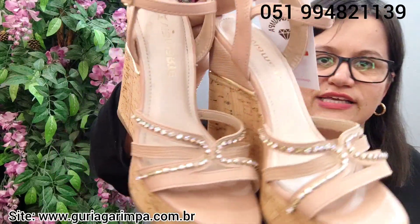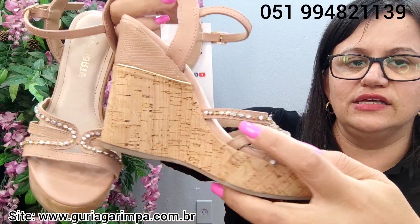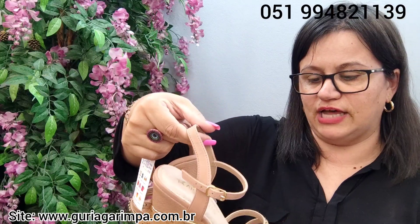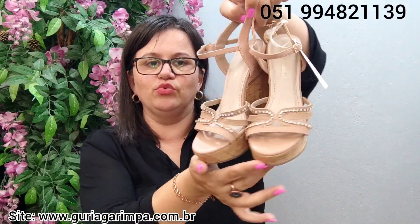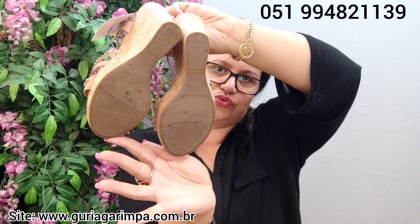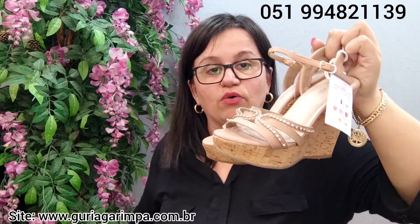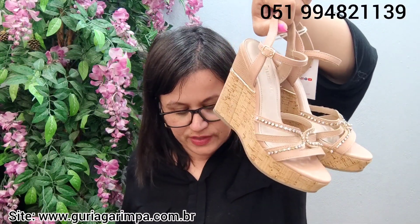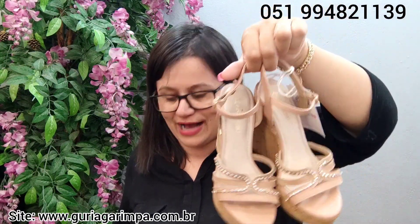O próximo, temos agora esta sandália toda em strass — está faltando um strass neste ladinho aqui e aqui também. É um strass furta-cor. Mas praticamente não dá pra ver, está muito linda e bem conservada, com marcas de uso mas bem bonita. Ela tem 12 centímetros de salto, calça tamanho 35, está a 15 reais e é código 14.